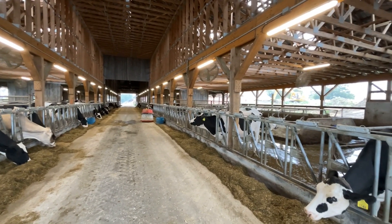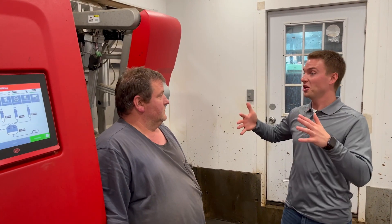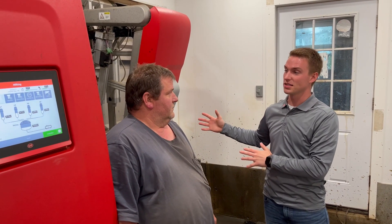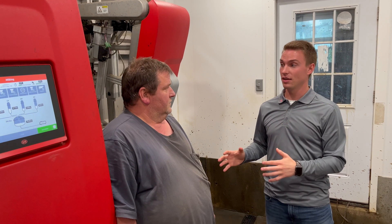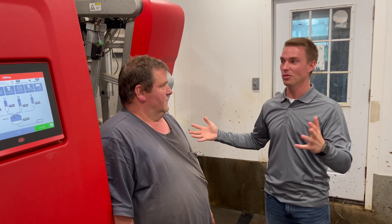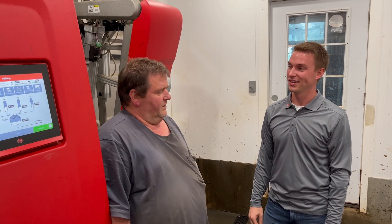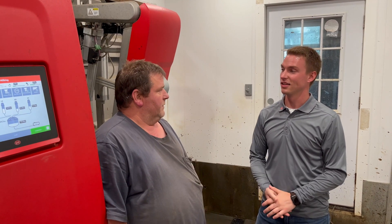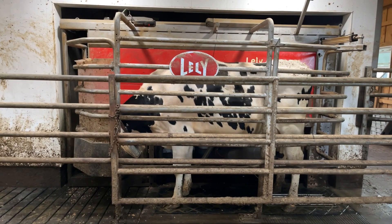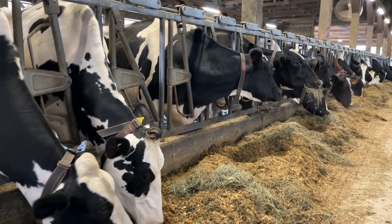So we found our way here into one of the two robot rooms — we have an A5 working right behind us. What was your decision for putting in robots? We actually fell in love with the robots the first time we saw a robotic operation — just the atmosphere in the barn and the way the cows were acting 24 hours a day. It was just amazing.